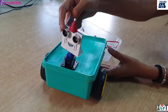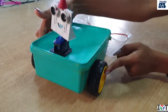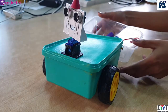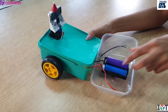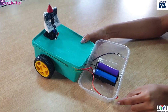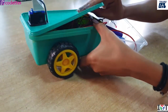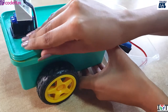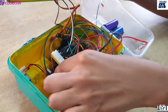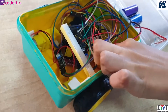This is the ultrasonic sensor and this is the servo motor. These two are the DC motors used to make it drive, and in the back we have the battery pack to power it up and the LEDs, also using a resistor. Inside we have the Arduino Uno, a breadboard, and a motor driver.